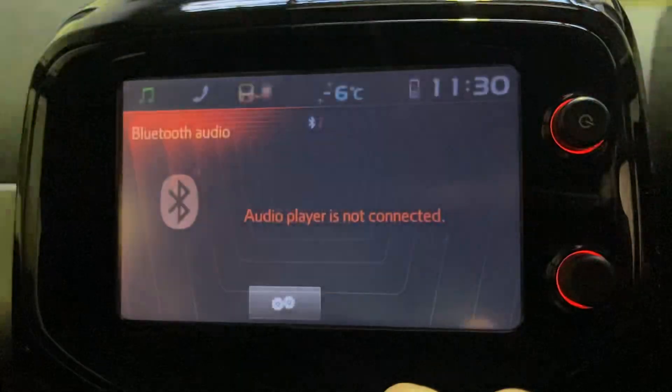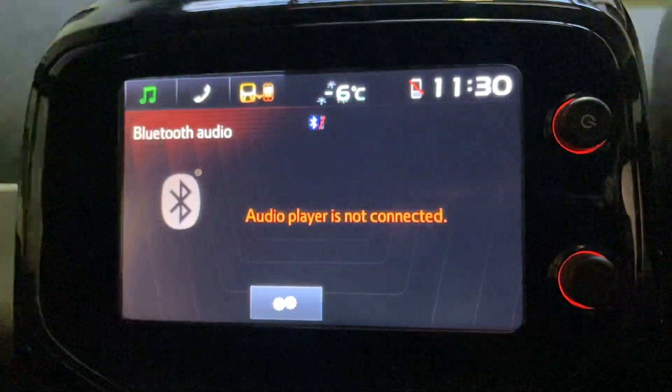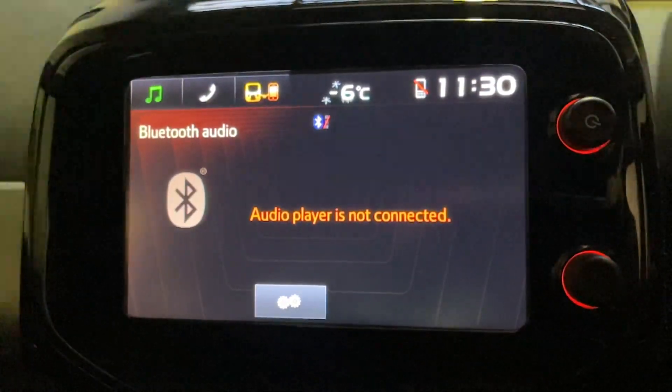Press your menu button again and your clock's set. That's all there is to it. Thanks for watching, like and subscribe.